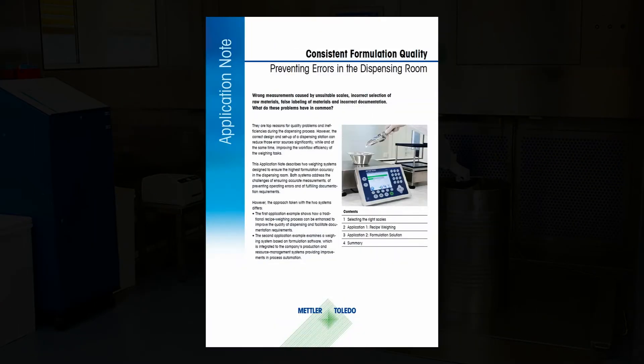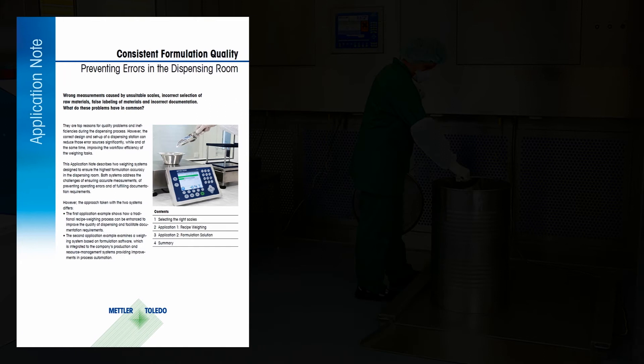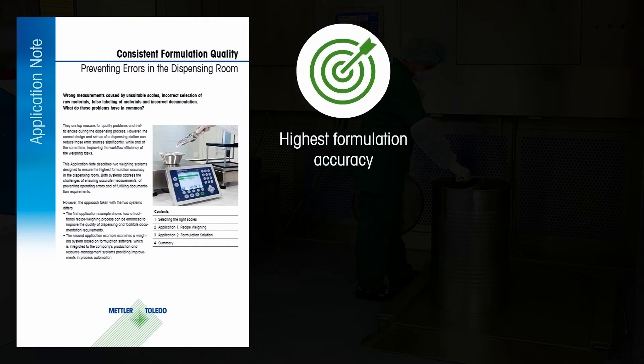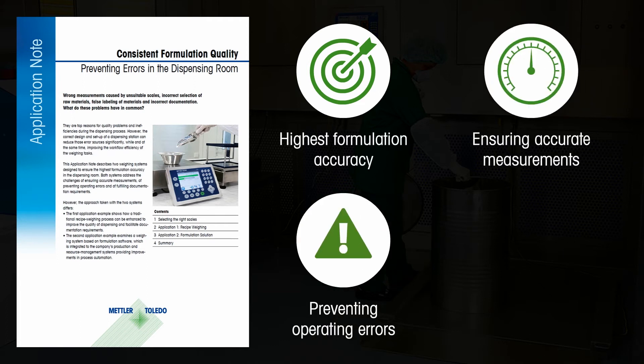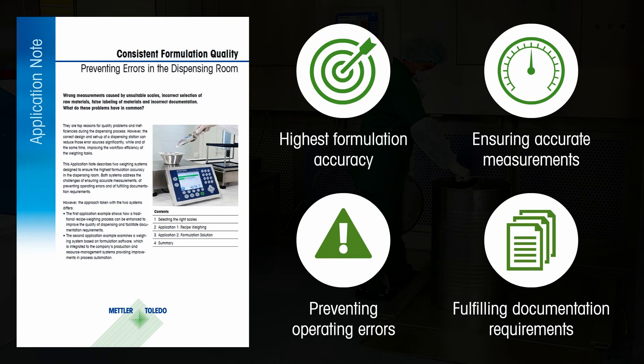To reduce these error sources, the application note, Consistent Formulation Quality, describes two weighing systems that are designed to ensure the highest formulation accuracy in the dispensing room. Both systems address the challenges of ensuring accurate measurements, preventing operating errors, and fulfilling documentation requirements.